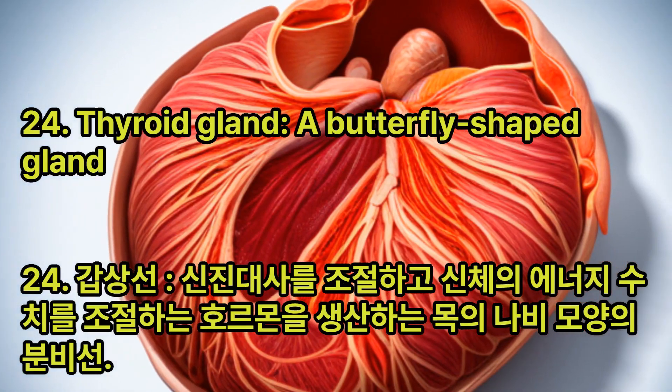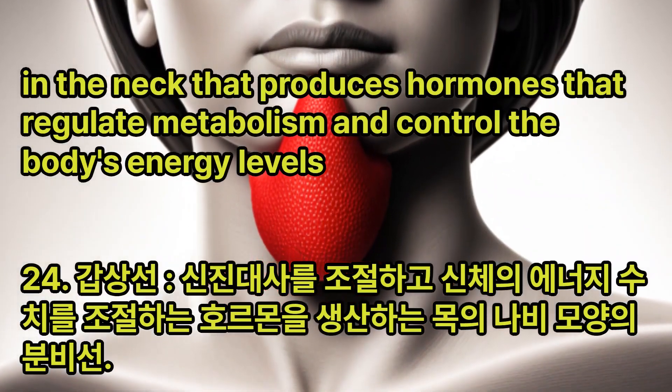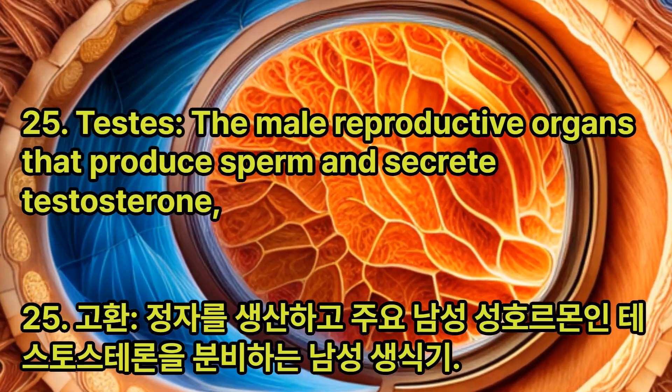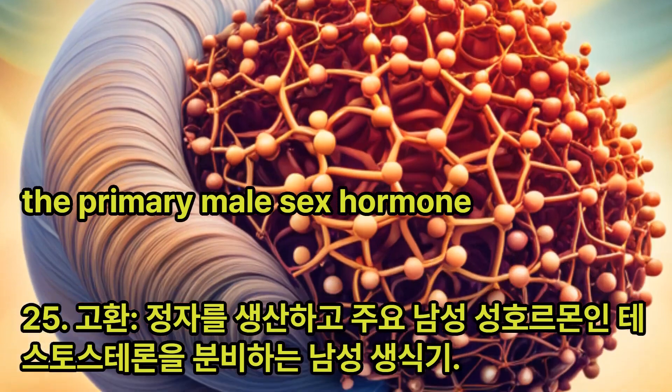Thyroid Gland: A butterfly-shaped gland in the neck that produces hormones that regulate metabolism and control the body's energy levels. Testes: The male reproductive organs that produce sperm and secrete testosterone, the primary male sex hormone.